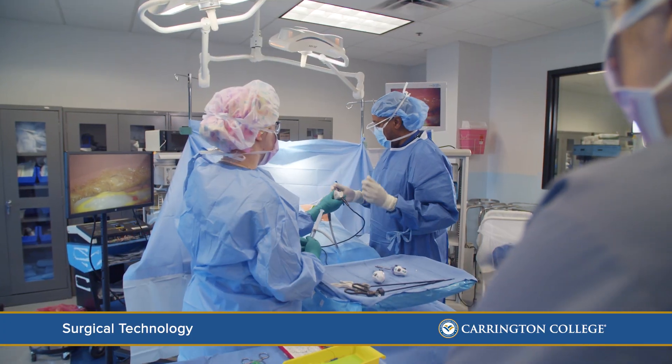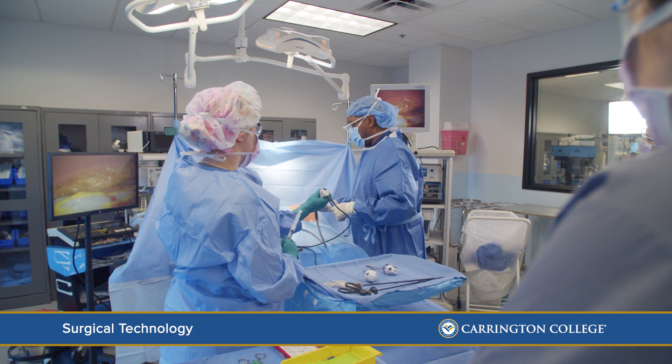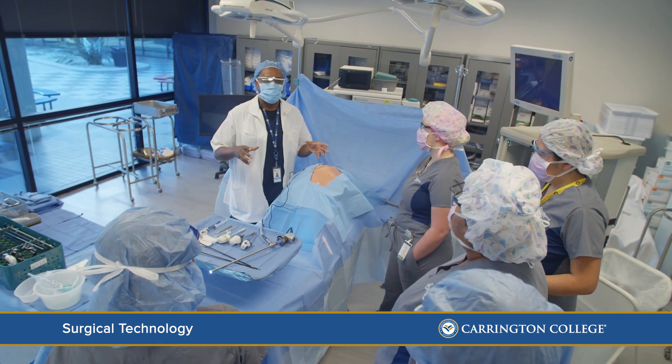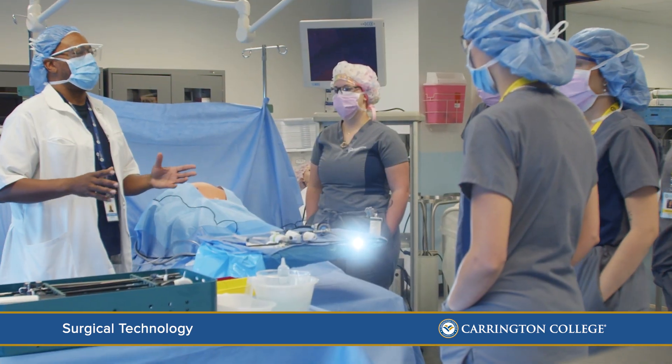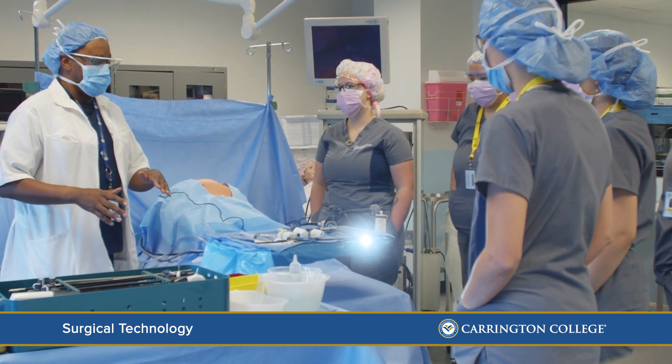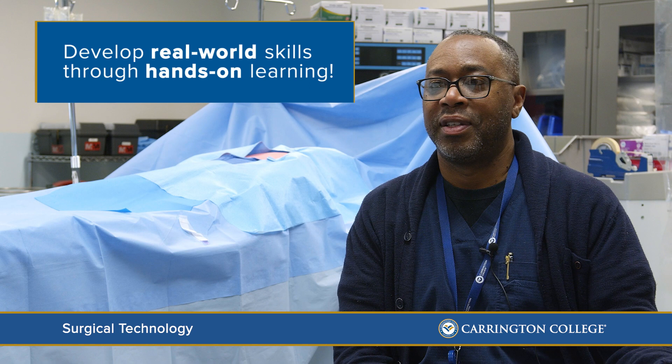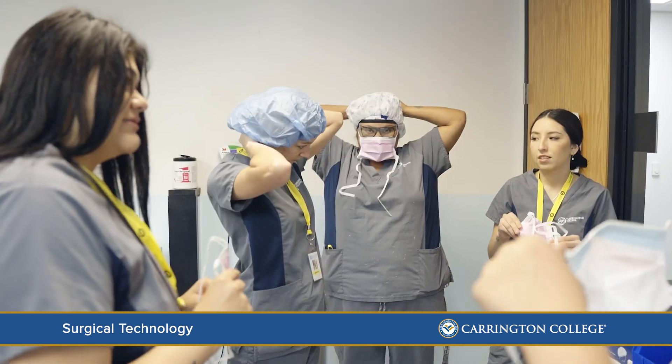I remember having a student not too long ago who always wanted to go to the OR. The first day she walked into the lab she said, 'Oh my god, my dream has come true.' That's the best part of the program — this looks just like a real OR. When they come in here, they know they're getting trained and ready for the real-life situation when they go to the OR, and that's going to transition them into their career as a surgical technologist.